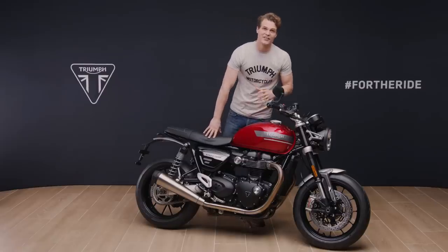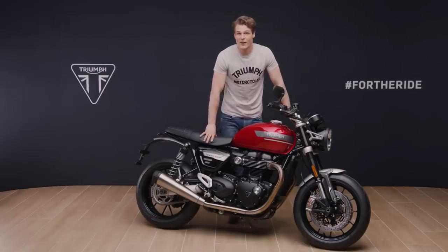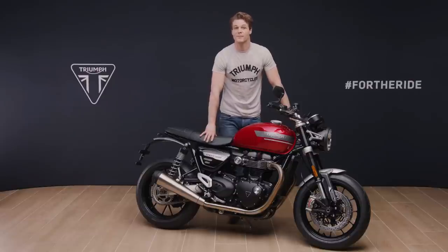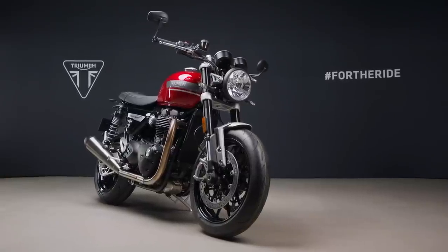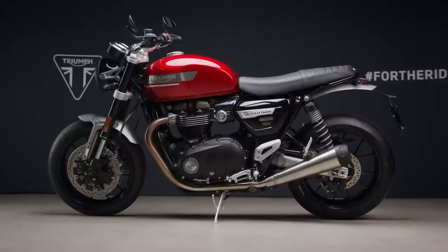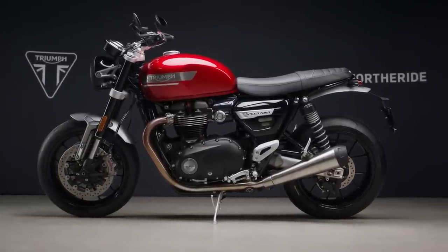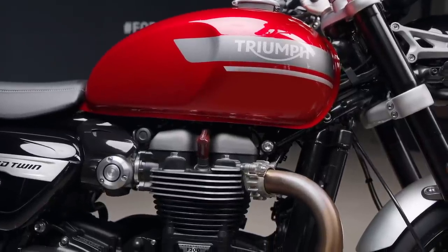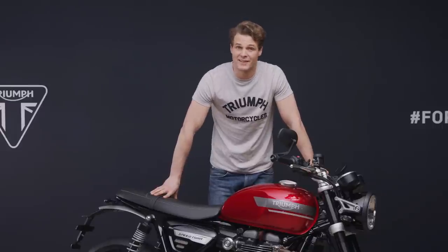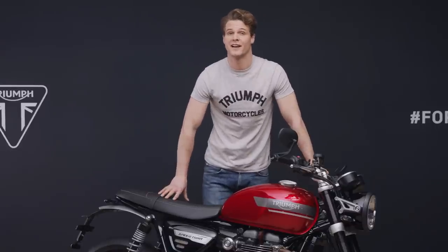Hi, I'm Jamie and this is the new 2021 Speed Twin. Already a multiple award-winning motorcycle around the globe, this latest generation of Triumph's high-performance custom sports icon has been significantly updated for 2021. With an evolution in every dimension, this new Speed Twin delivers higher performance, better handling, enhanced technology and even more premium style and detailing.